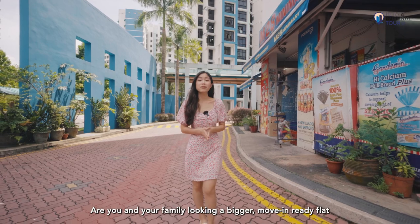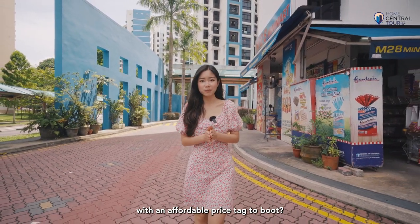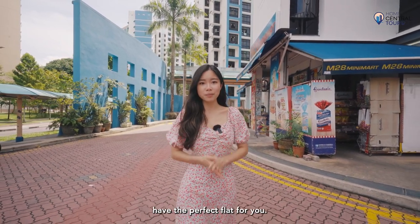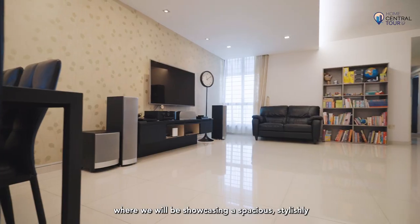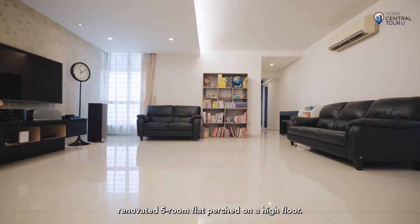Are you and your family looking for a bigger move-in ready flat with an affordable price tag? If so, look no further because we, Home Central, have the perfect flat for you. Today we are at 465 Sega Road, showcasing a spacious, stylishly renovated five-room flat perched on a high floor.